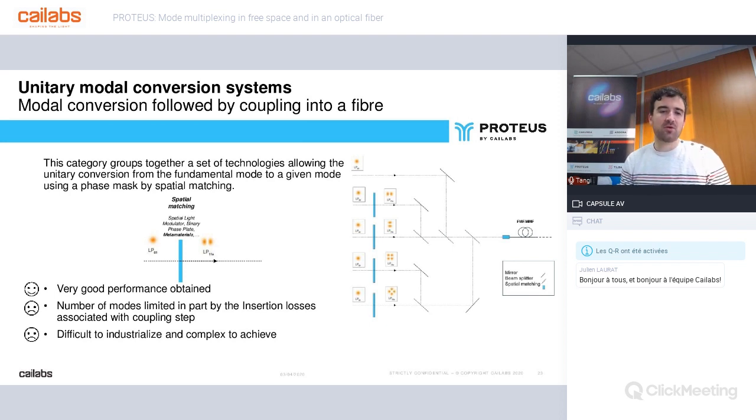Moreover, in the context of fiber SDM, it's necessary to couple each mode using MIMO and beam splitters, which generates significant losses both during the multiplexing and demultiplexing steps. We can note the arrival of new couplers integrated on silicon photonic circuits, which allow a significant reduction in total volume, but which do not solve the issue of high insertion losses.